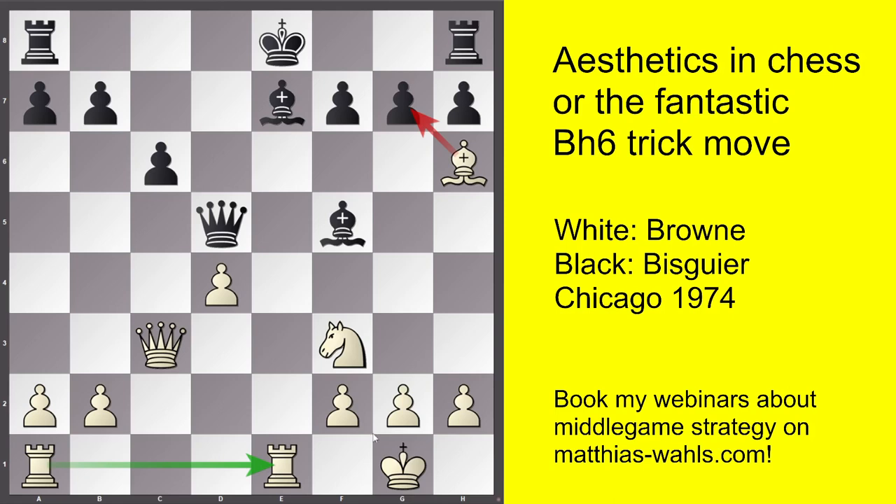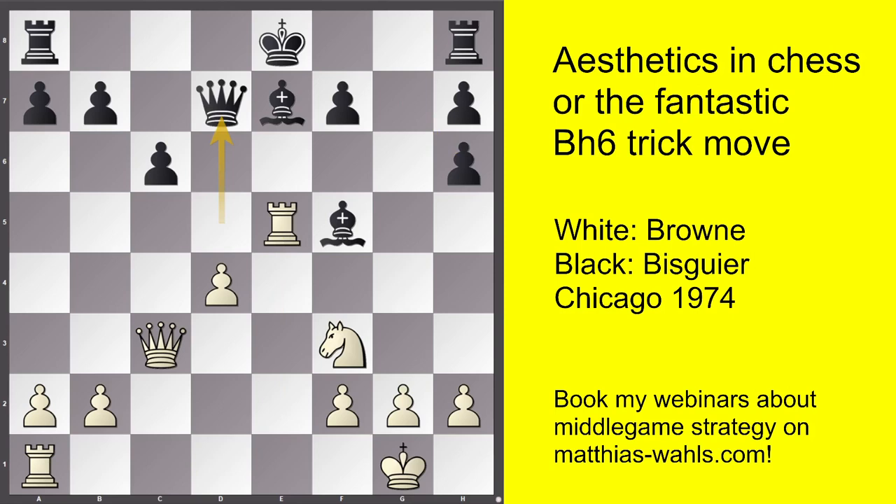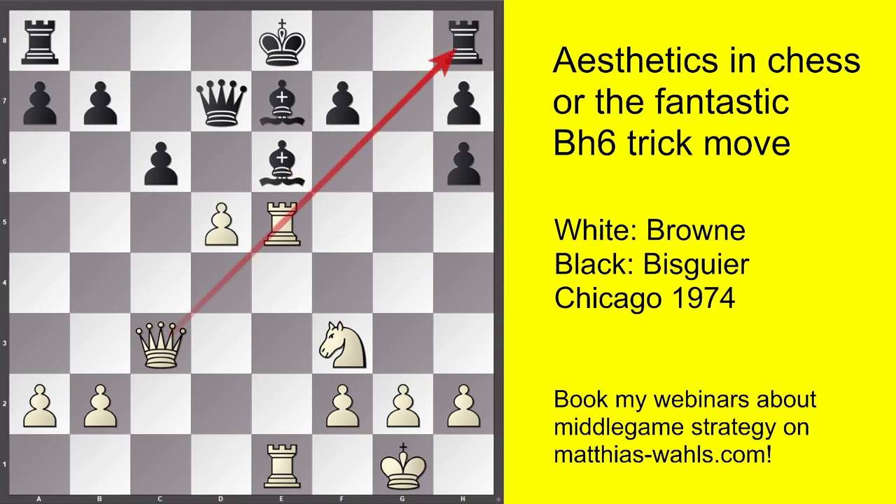That is the strategic and logical explanation of Bishop h6, but now we have to find out whether it really works. In the game, black played Rook to g8, defending the pawn. Let's first look at what happens if black takes the bishop — the critical move of course. Rook e5. The queen has to go back to d7. Rook e1. Play is pretty forced now and has to be. Bishop e6 sealing the e-file, but now comes the point of the Bh6 idea.